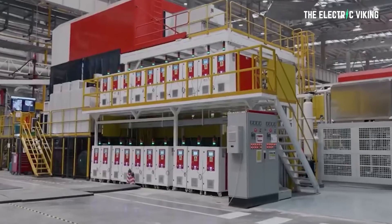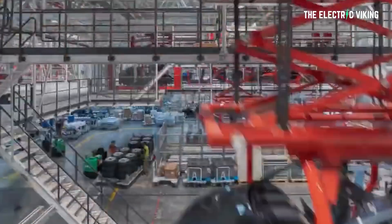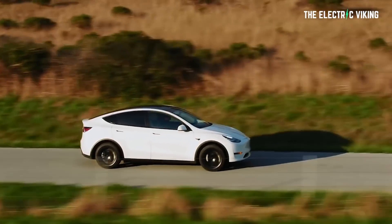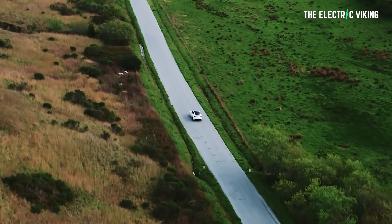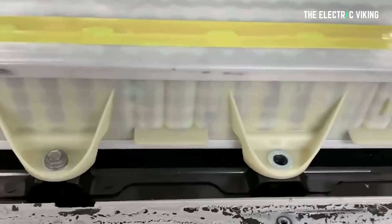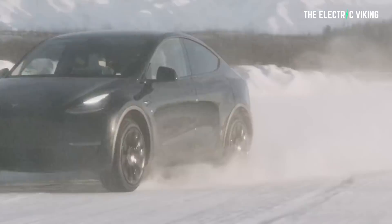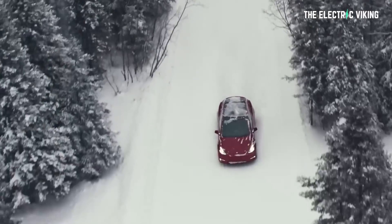I think the biggest thing people are overlooking here is the weight reduction. Reports I've seen say this giga casting technique will reduce the weight of Tesla Model Ys by 200 kilograms. If that is the case, it would probably improve the effective battery range by around 10% simply by making this change — which is enormous. Remember, if you add more batteries to a car it increases weight, so you get diminishing returns: the more batteries you add, the heavier the vehicle gets. This is essentially one way to get free range, along with all the other benefits.